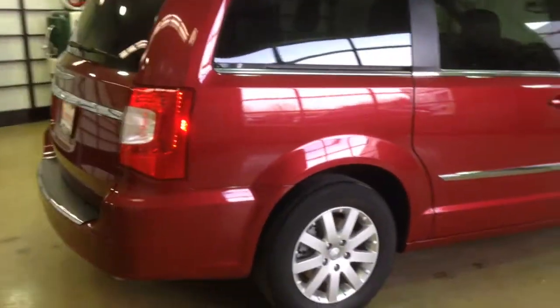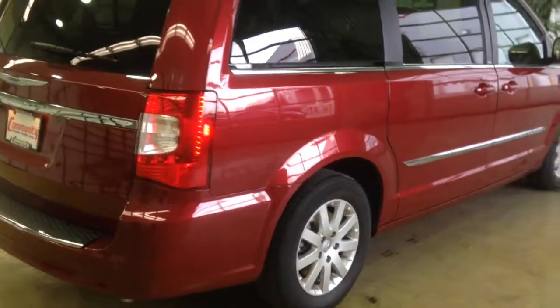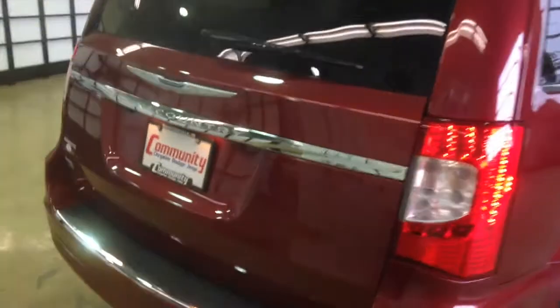This paint is deep cherry red crystal pearl coat. It has a black and light graystone leather trimmed interior.